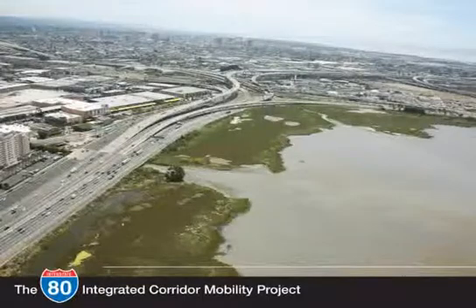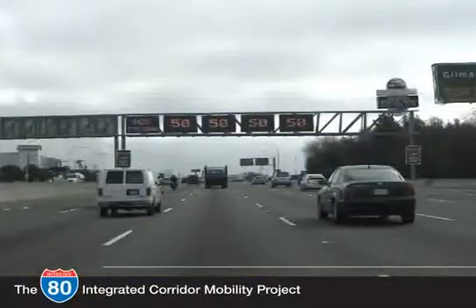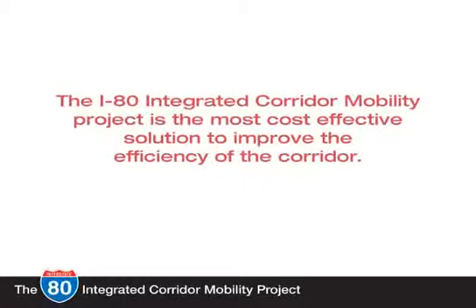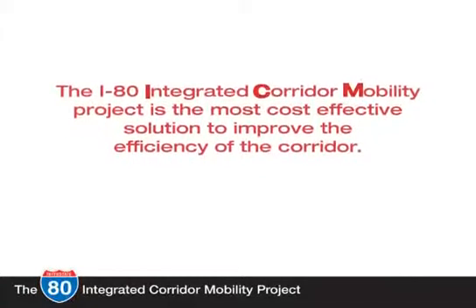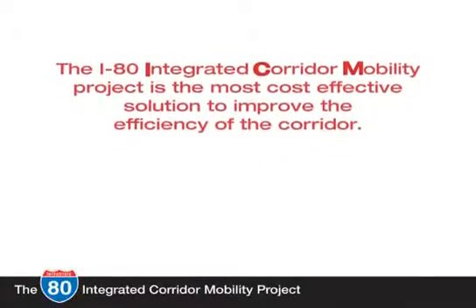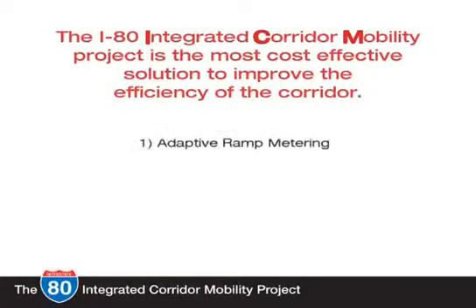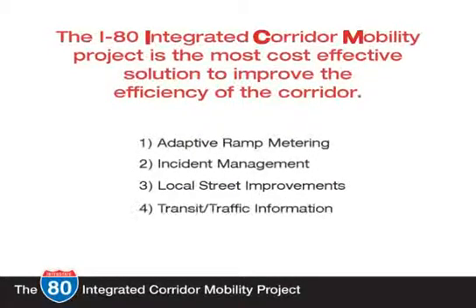That is why operational improvements along the I-80 corridor are being implemented — to improve traffic flow on the freeway and local streets, improve transit service, improve safety, and reduce traffic congestion during incidents. The I-80 Integrated Corridor Mobility project, or ICM, will apply new technologies and strategies for reducing congestion, expanding traveler information, and improving safety. The major components are: adaptive ramp metering, incident management, local street improvements, transit and traffic information, and system integration.